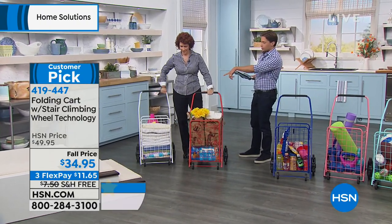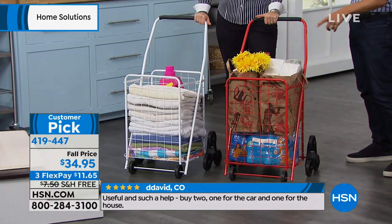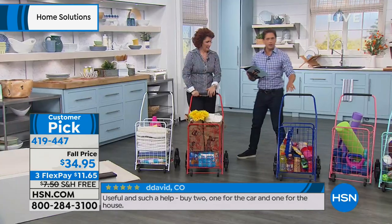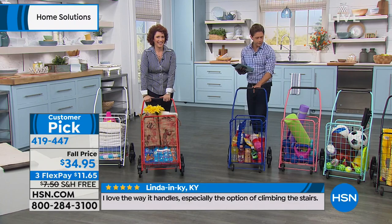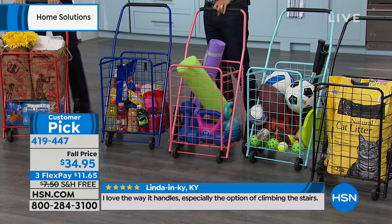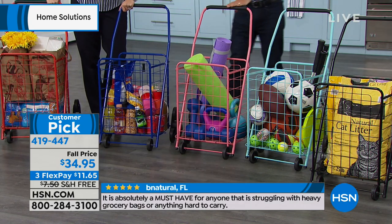We've got the white that Linda was showing you, which is great for laundry. We have red, coral, and blue with some great party supplies. We've also got it in coral — you put all the workout gear in there, it's a nice way to store it. That's the coral — pink flamingo.